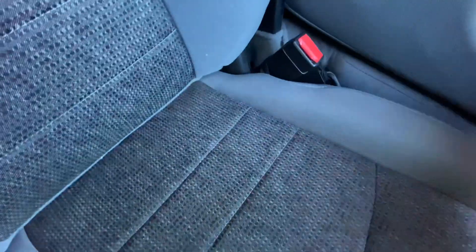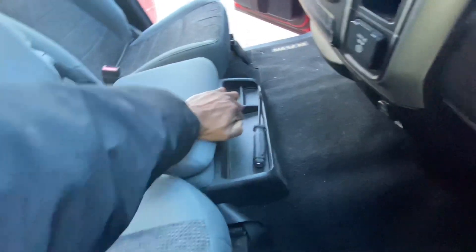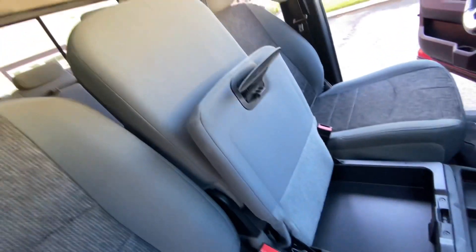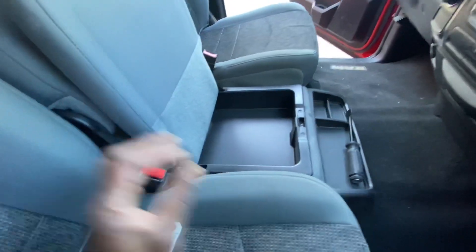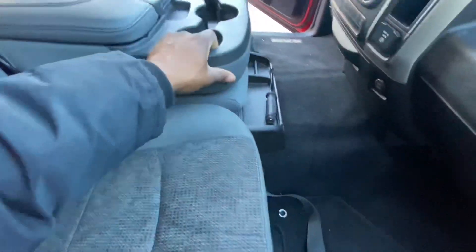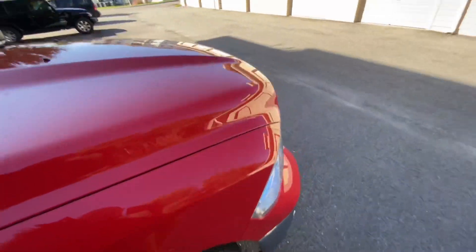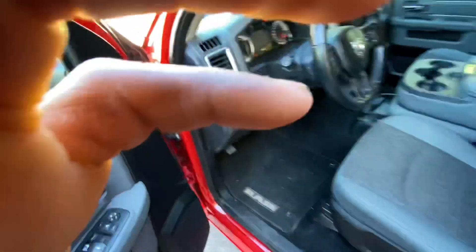Now the passenger seat slides back and forth, the middle does not move at all. But here's another thing I just discovered on accident — I never even knew this was here. There's a cubby down here and you can lift it and put more stuff in there. I've had this truck about three months and never knew that was there. It has so much storage. And for you car guys, the truck's been parked a while — so what's under the hood?